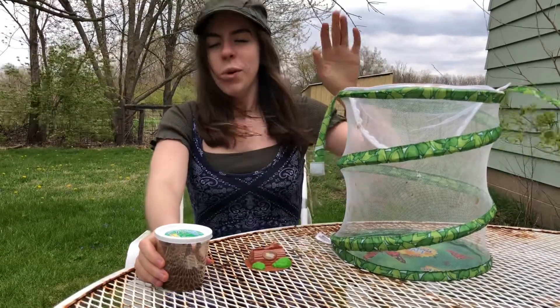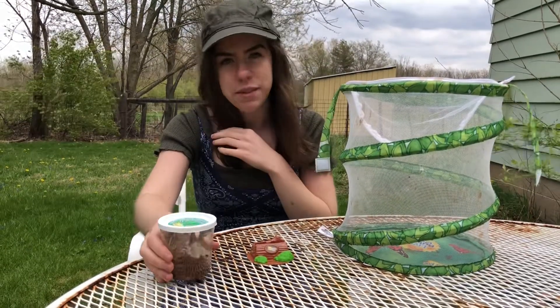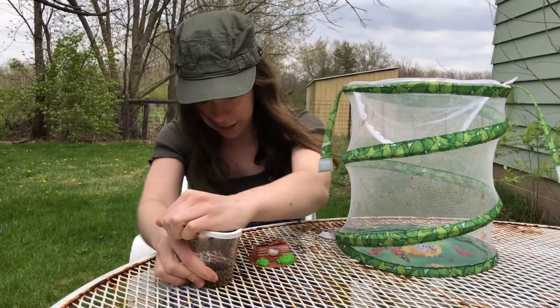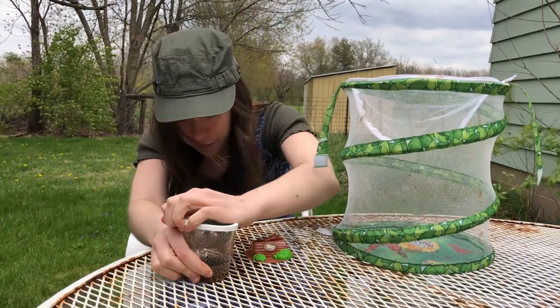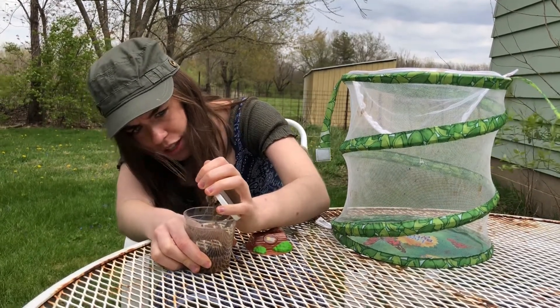This is going to be a little tricky. I'm going to take a deep breath because I have to open this cup carefully. I don't want the chrysalis to fall down — if it does, that's okay, but I'm going to try to be really careful. And once I open it, I'll be able to show you up close what the chrysalises look like. They're really cool — very colorful, some of them have kind of yellowy spots.